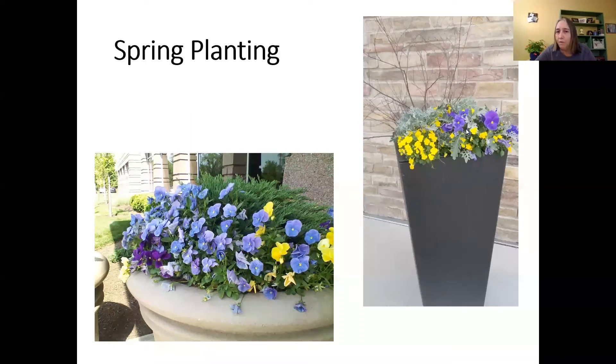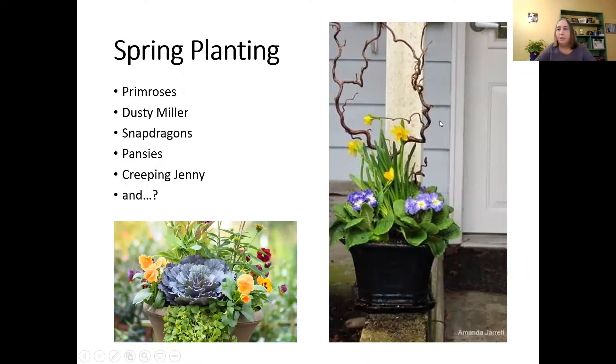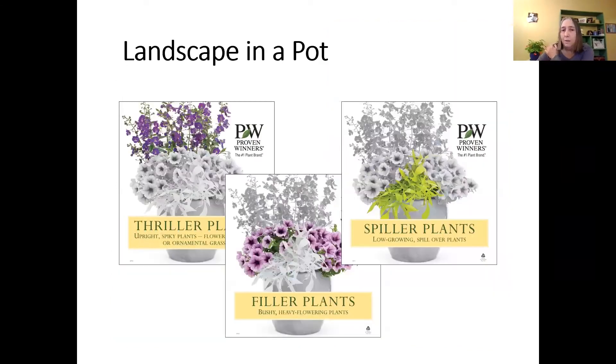On the right is a contorted filbert. We'll talk a little bit about designing pots — it's like a family photo where the photographer looks for a triangular presentation and you try to do the same thing with pots. Creeping Jenny is a perennial that hangs down and can handle very cold weather too. When you're looking to plant something in a pot, you have your thrillers — the tall plants — your fillers in the middle, and your spillers like sweet potato vine that drape over the edge.